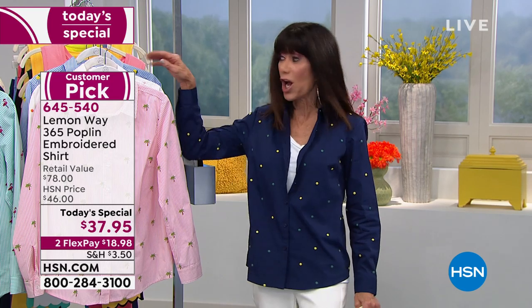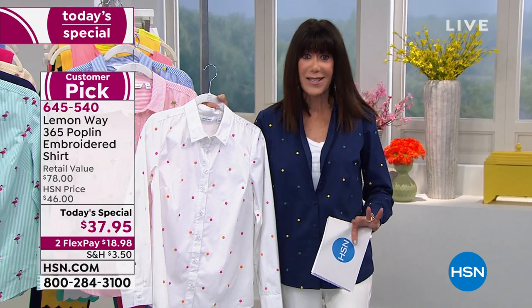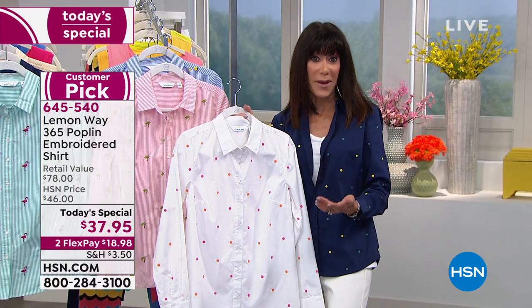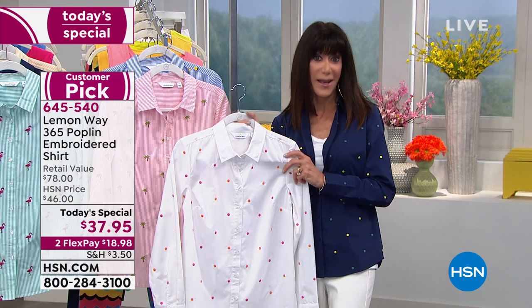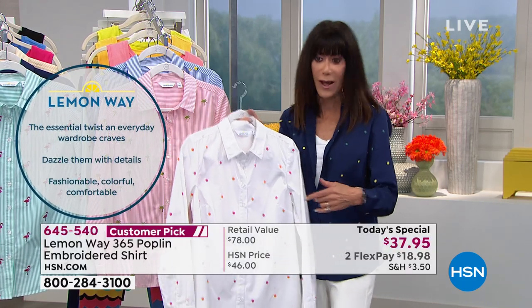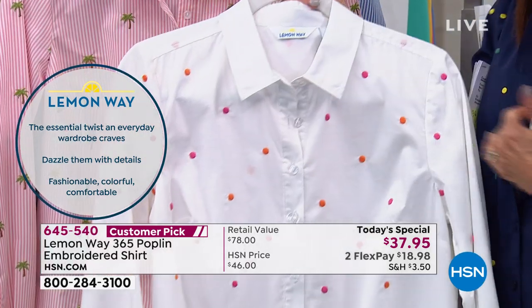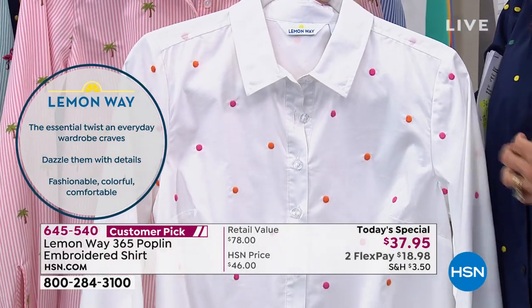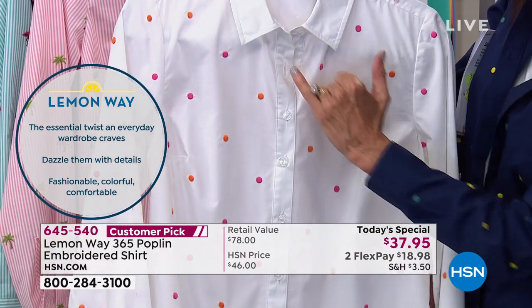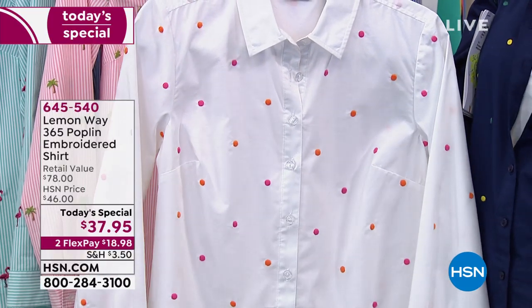I'm wearing the navy dot and Victoria has the white. Something you're going to notice — it was a request and comment from you, because this brand is exclusive and created really based on what you are looking for. The buttons: a lot of times buttons are wide and when you button up you end up with a gap in the front. These are perfectly designed — the design team made sure the buttons have perfect placement, a little closer together, so you're not going to get that gapping.